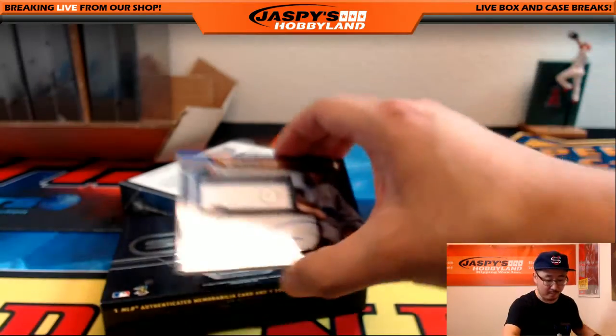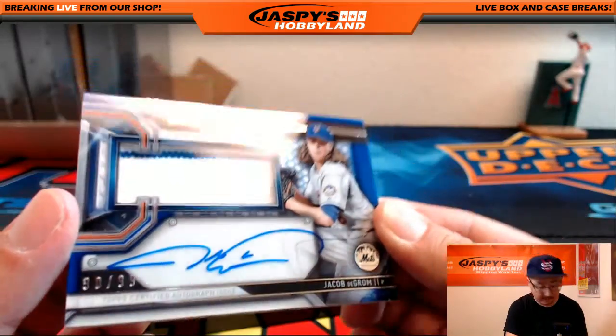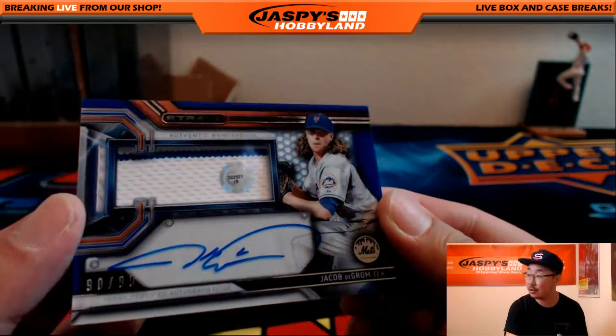More Mets — Jacob deGrom, another one. There's the one of one, now there's the 90 out of 99. JB322921.